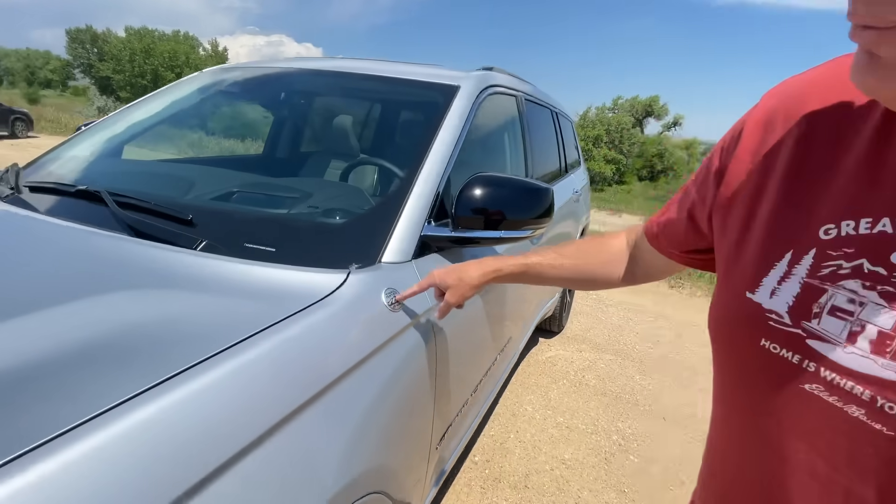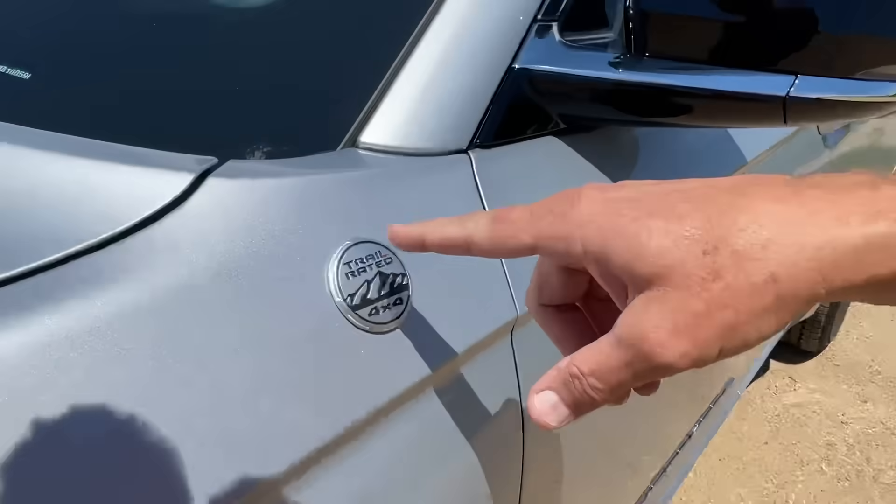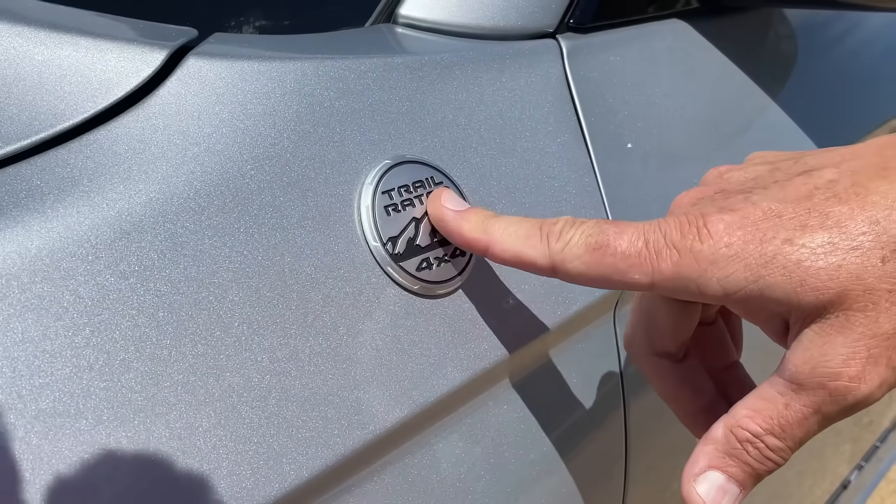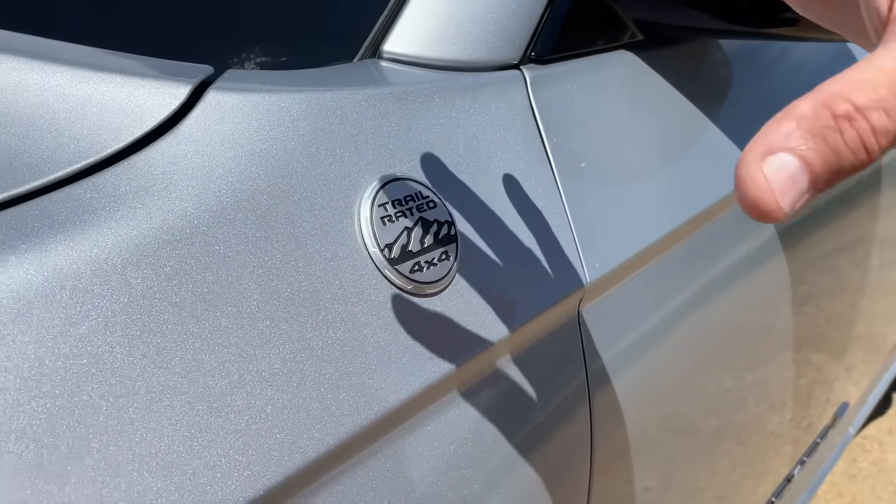This is the Trail Rated version — specifically the Overland edition — so we're looking at one of the more expensive trims. Interestingly, if you talk to the people behind Jeep, they'll tell you they actually designed the two-row version first, but then people higher up said they needed a three-row. So the Grand Cherokee L, which is the three-row, has been introduced before the standard two-row. We'll take a look at that third row and see how a six-foot-two person fits back there.